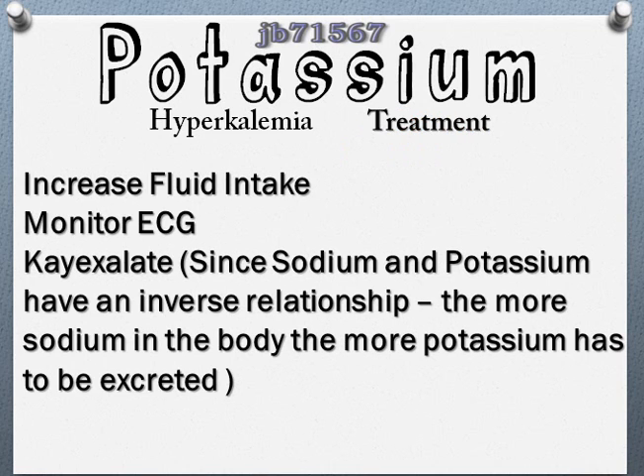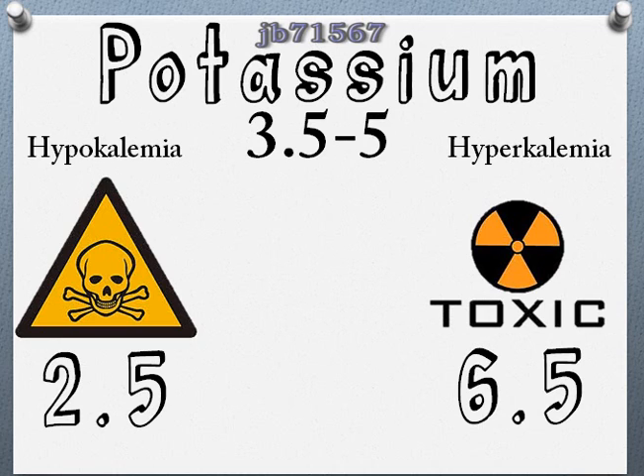Treatment for hyperkalemia: first, try to fix the cause — are they hyperkalemic because they took too much potassium or are eating too much food containing potassium? You want to increase their fluid intake to flush it out, and monitor their heart using the ECG. You can also give them kayexalate, which is a sodium compound. Since sodium and potassium don't get along — if one's in the cell the other is out — the kayexalate will cause the potassium to be excreted through the urine. One side effect to monitor: if you give too much, they can become hypokalemic on the opposite extreme.